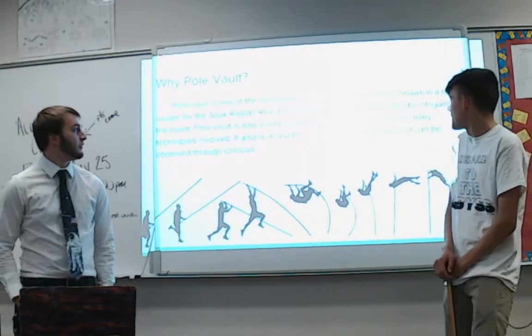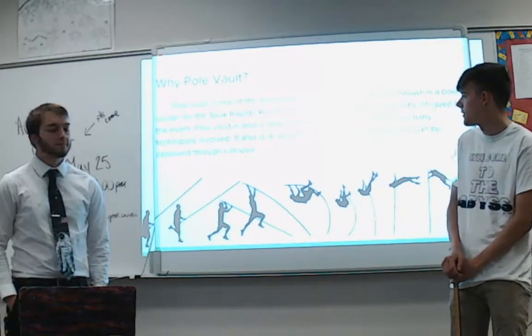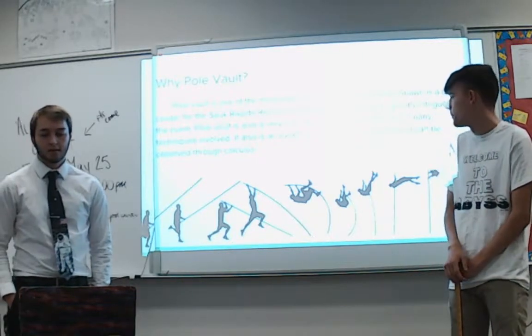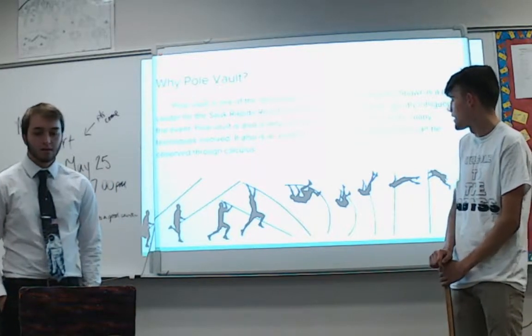Pole vault is one of the most unique events in track and field. Sean is a pole vaulter for our team, and we're both deeply intrigued by the event. It's also a very complicated event that requires a lot of practice, technique, and artistry to perform safely and well. It also involves a lot of physics and some calculus.